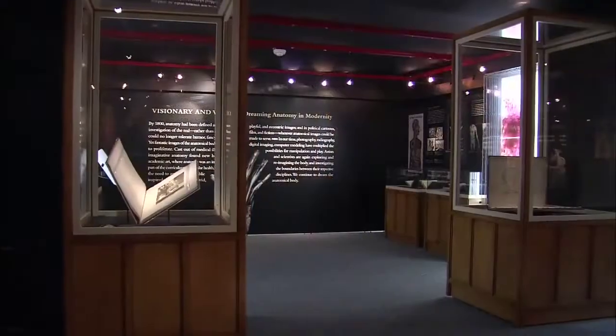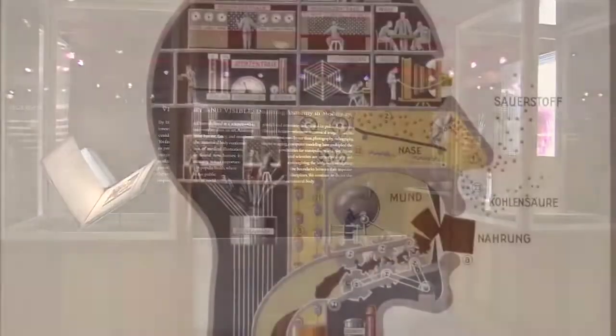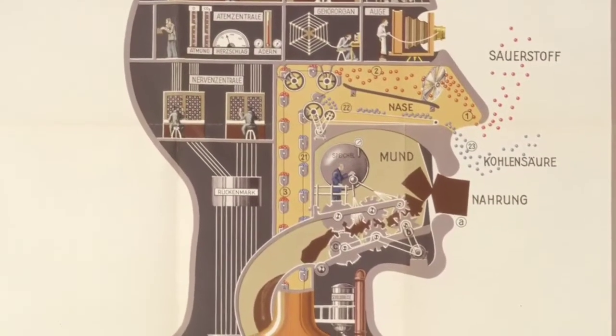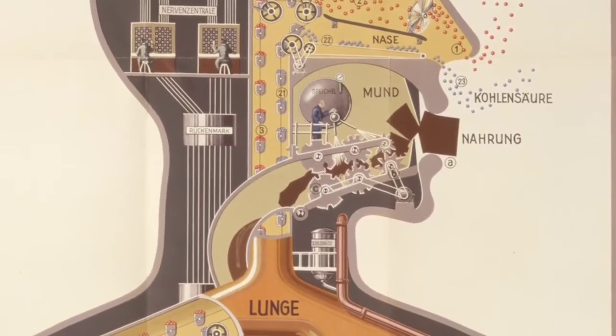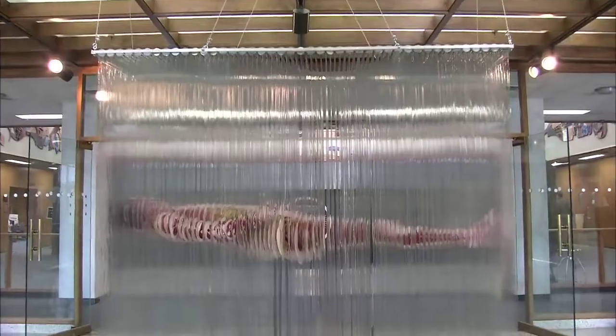Over the centuries, anatomy has become a visual vocabulary of realism. We regard the anatomical body as our inner reality, a medium through which we imagine society, culture, and the human condition. Drawn principally from the collections of the National Library of Medicine, Dream Anatomy shows off the anatomical imagination in some of its most astonishing incarnations, from 1500 to the present.